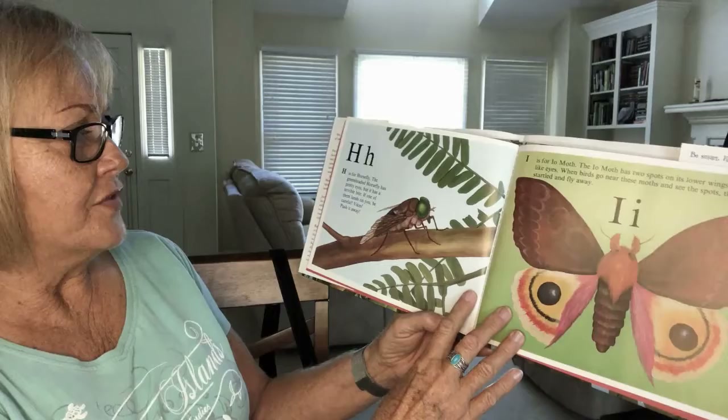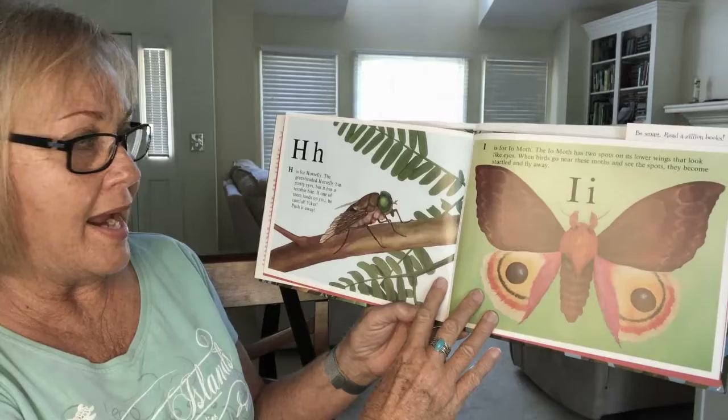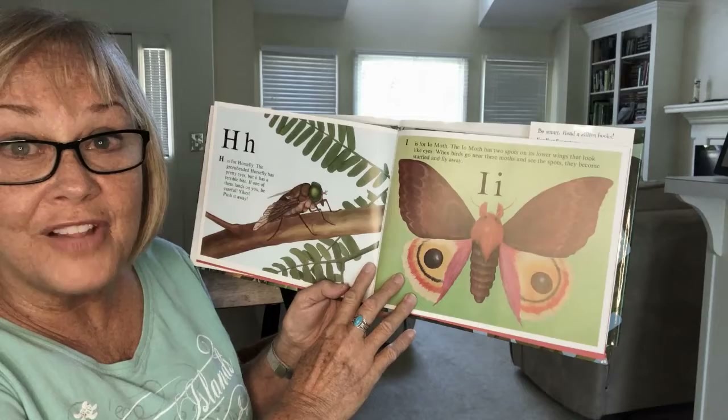H is for horsefly. The green-headed horsefly has pretty eyes, but it has a terrible bite. If one of them lands on you, be careful — push it away! I is for isle moth. The isle moth has two spots on its lower wings that look like eyes. When birds go near these moths and see the spots, they become startled and fly away.